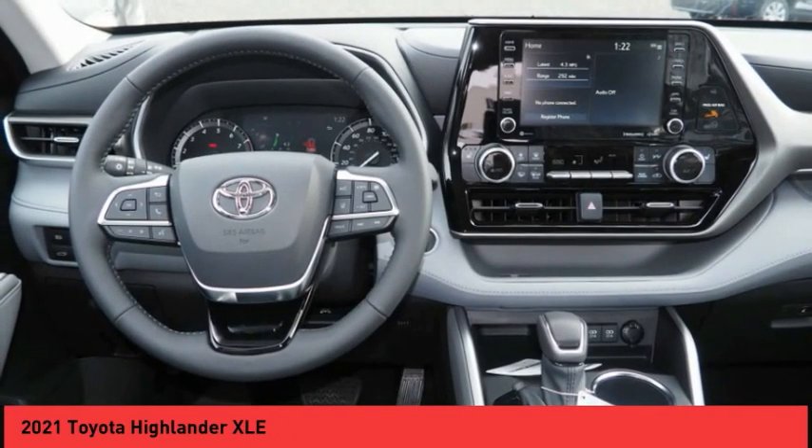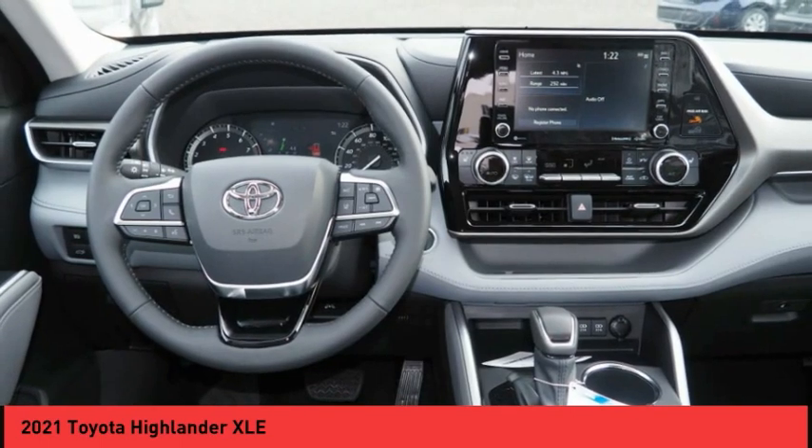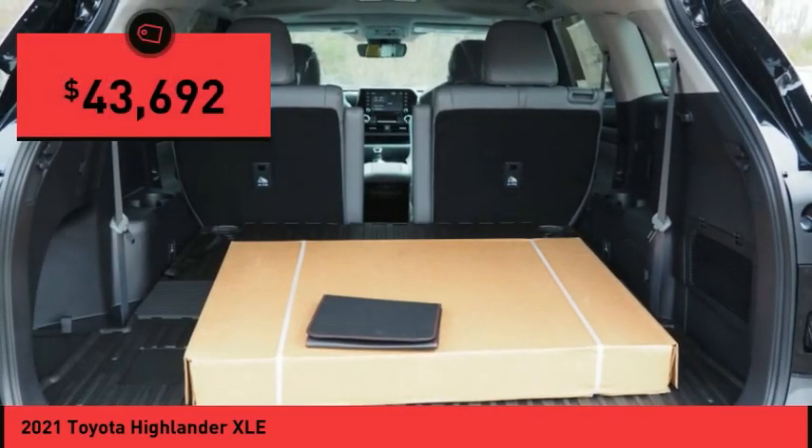A 2010 top safety pick, the Highlander is where substance meets style and is priced below $45,000.